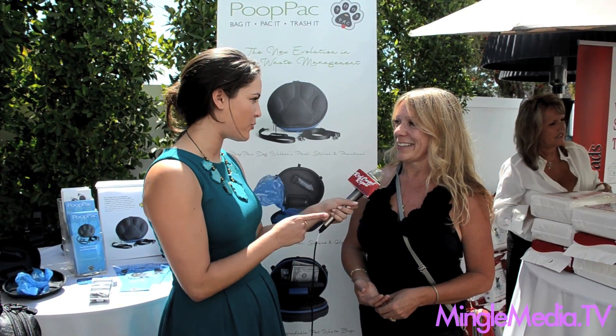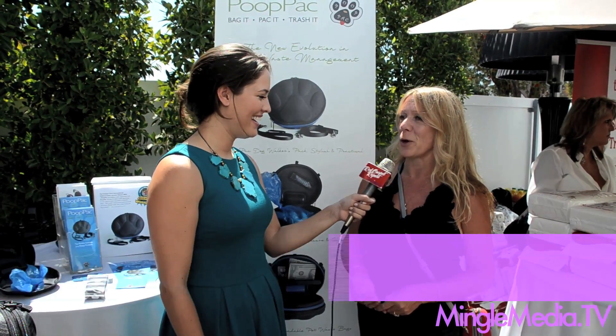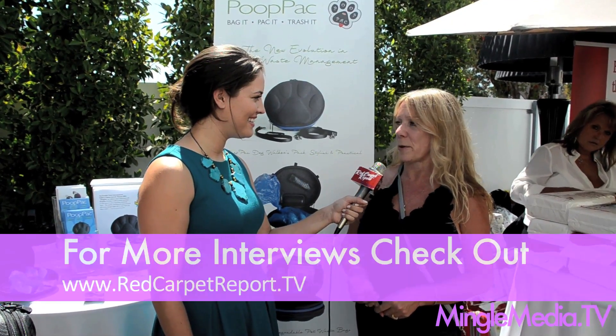What's your website and your Twitter? Poop Pack — P-O-P-P-A-C dot com. And they're available online; Amazon and WAG dot com are both carrying them now as well.